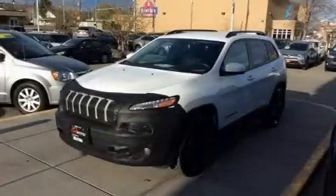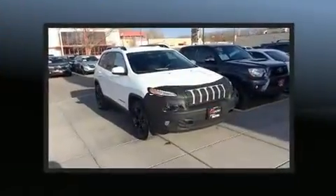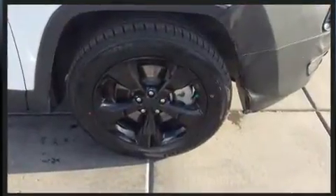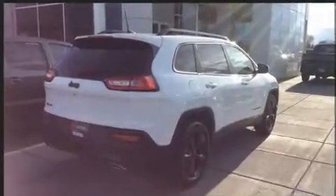Load your family into the 2016 Jeep Cherokee with less than 30,000 miles on the odometer. This four-door sport utility vehicle prioritizes comfort, safety, and convenience. It features an automatic transmission, four-wheel drive, and a 3.2 liter six-cylinder engine.